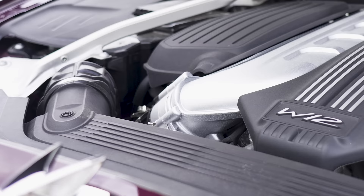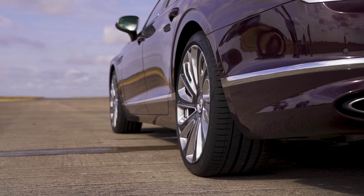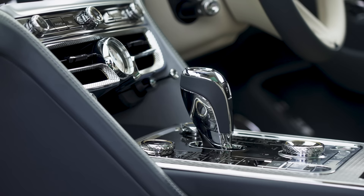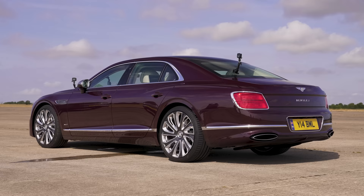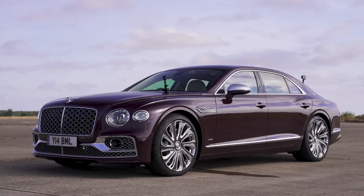That Bentley, as the name suggests, has a W12 engine with six-litre capacity and twin turbos. It puts out 635 horsepower and 900 newton metres of torque and drives all four wheels via an eight-speed dual-clutch automatic gearbox with launch control. It weighs just over 2.4 tonnes — though this one's probably a bit heavier because it's full of Mulliner goodness, so much wood and leather. It starts from £235,000.